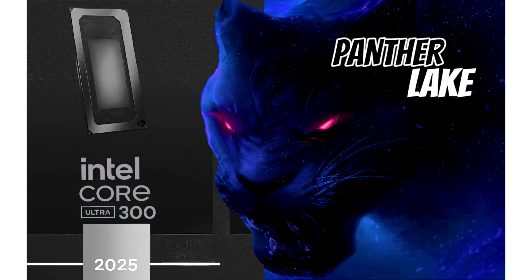We know a few bits and pieces about Panther Lake so far, but it looks like more information on the specific configurations has been revealed in a core boot patch which details four different Panther Lake SKUs.